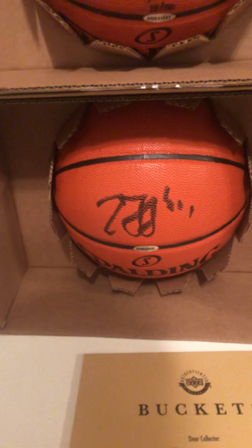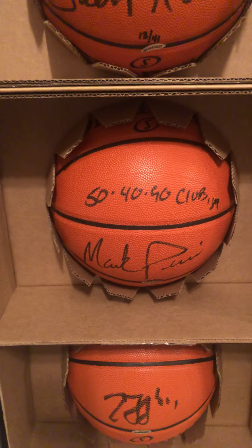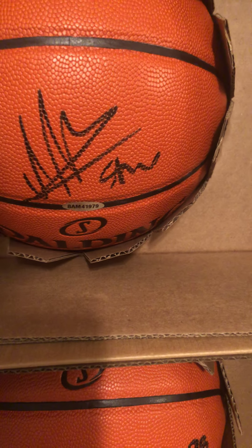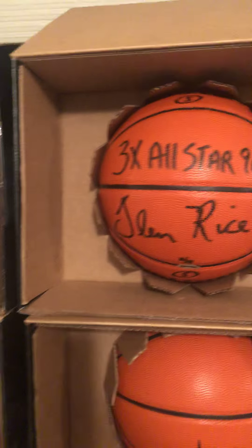This is Zydrunas Ilgauskas. Mark Price — 50-40-90 club. I'm guessing that's 50% field goal, 40% three, 90% free throw percentage. Glenn Rice, three-time All-Star, 96 to 98 — that ball's numbered out of 41. This Bryce ball's numbered out of 50. And then another Glenn Rice with the three-time All-Star inscription, numbered out of 41 — I have number 10 and 13.